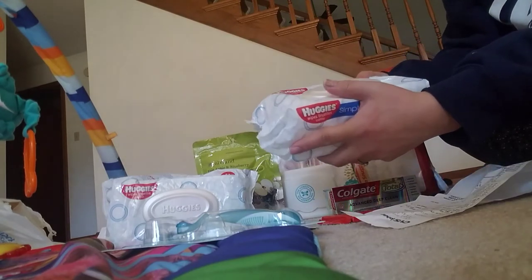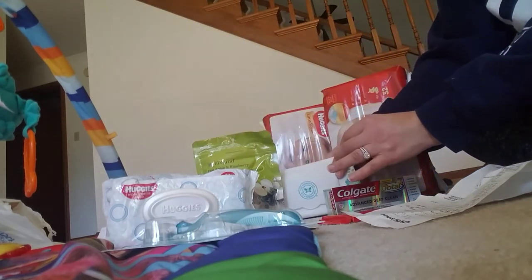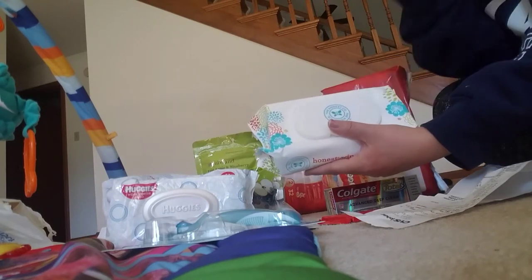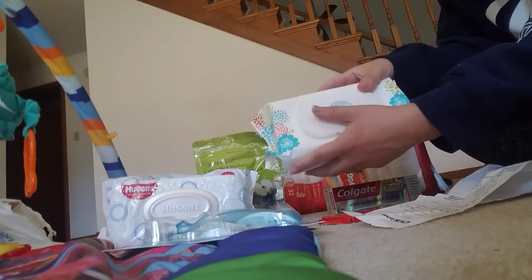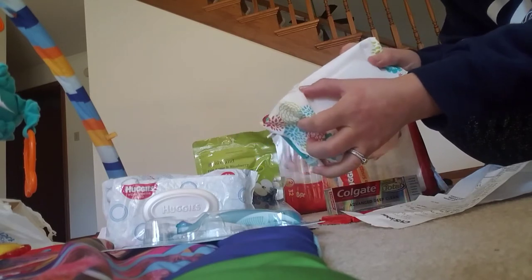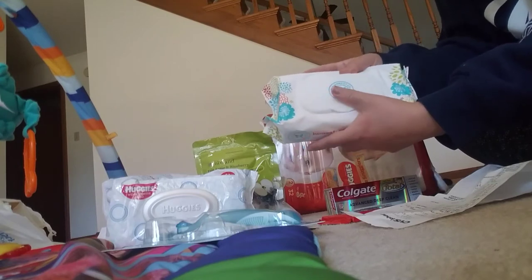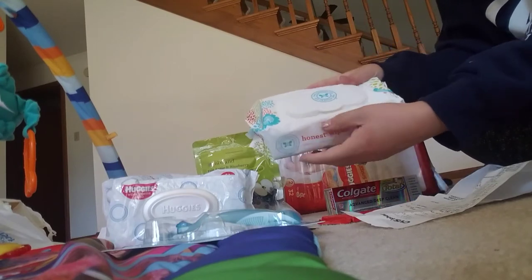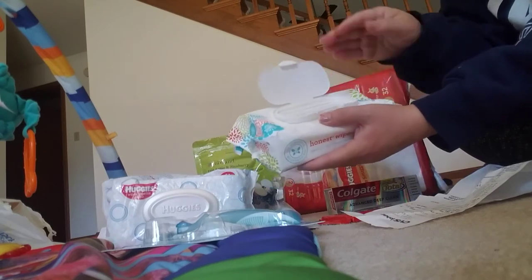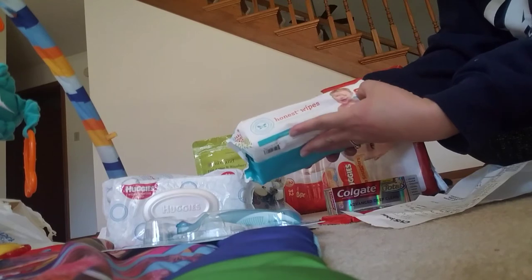In this transaction I also grabbed the Honest Company wipes because I had a personalized coupon for $5 off any Honest item. These were $5.49, so minus the $5 made it $0.49 for the 72 count wipes.